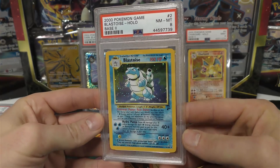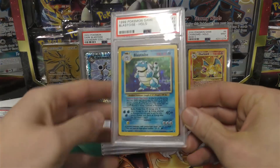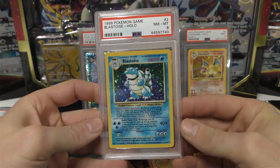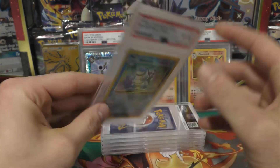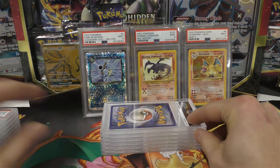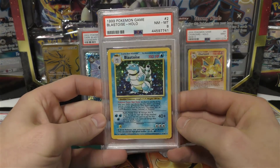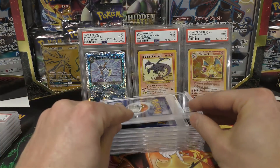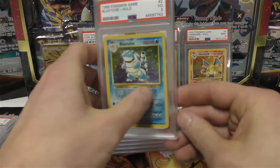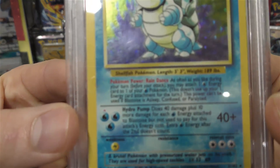Next up we have a Base Set 2 Blastoise — an eight — then we have the regular Blastoise, Near Mint Mint eight. You can probably guess where we're going with this since we've already shown a few errors. Here we have another Blastoise, Near Mint Mint eight.